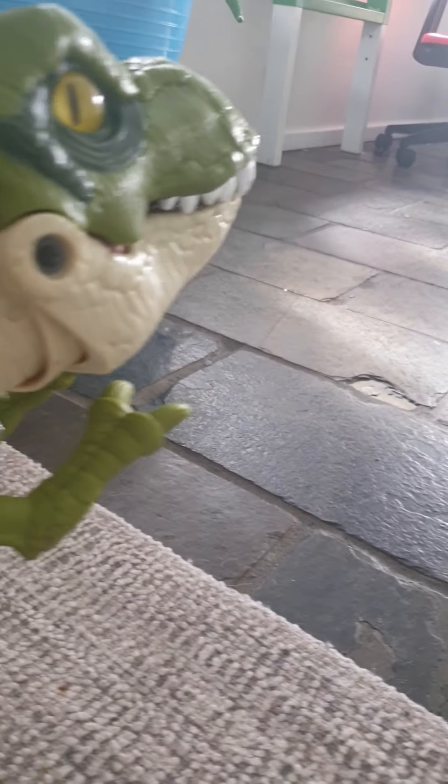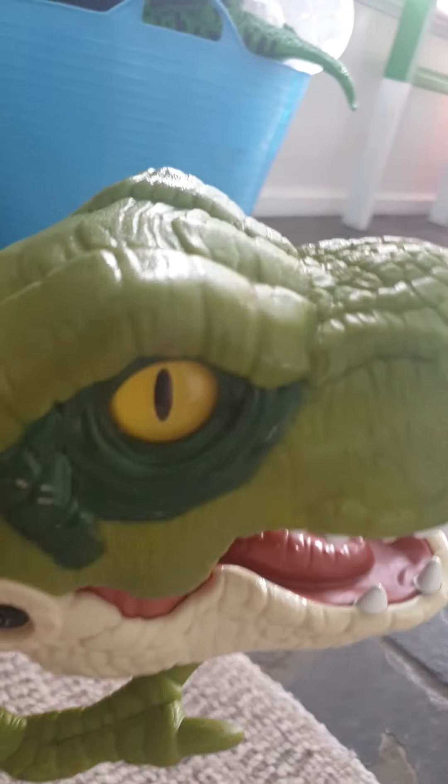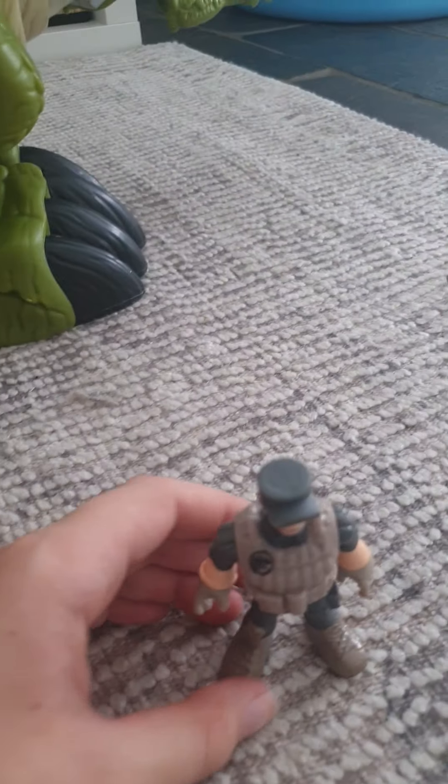I do not really like my Primal Attacks toys — they just make too many sounds. I mean, they're good, they're beautiful. This is a nice Triceratops, but I just don't really like how they're designed.